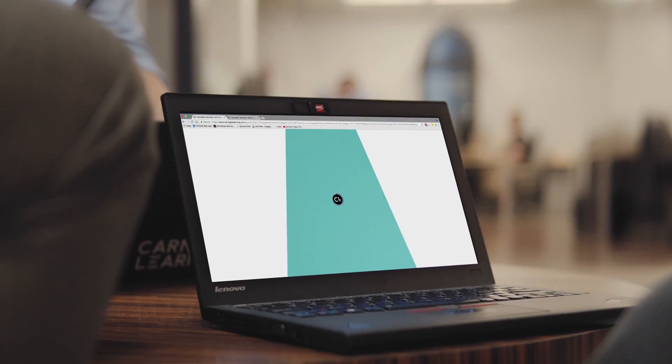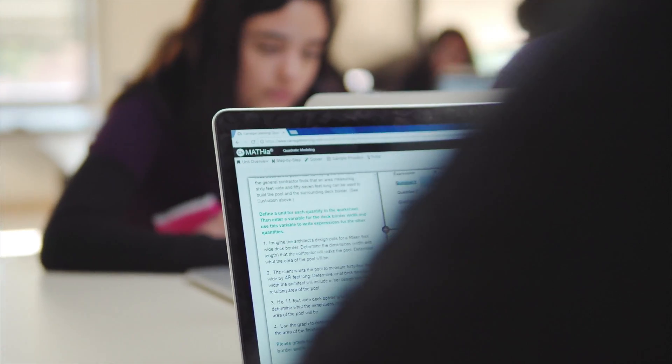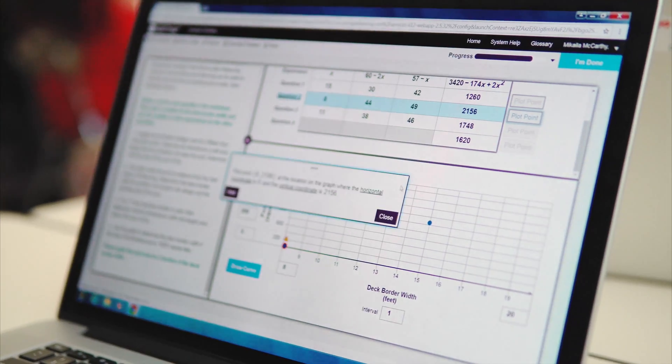Our goal at Carnegie Learning is that we produce kids that learn how to think. The features of the software provide them those opportunities to become self-directed learners. We're not just picking problems with a prompt and a final answer box — we are really mimicking what a real teacher does. With hints and just-in-time feedback, students are getting 45 minutes of one-on-one guided instruction in a way that a human would talk about it.